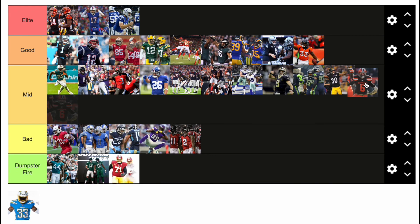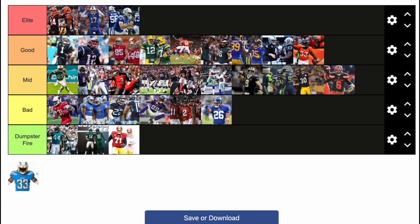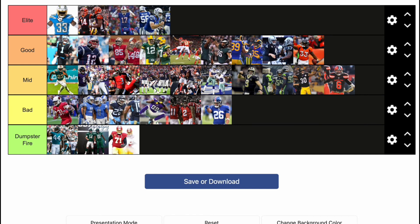Now we got the Browns — they basically just went back to basics. I'm giving them mid. I just realized the Giants, I should have put them bad — I don't like the Giants ones. Now we got the Chargers — that one's the best uniform in the league, so I'm putting it in front. And there it is, that is my tier list.